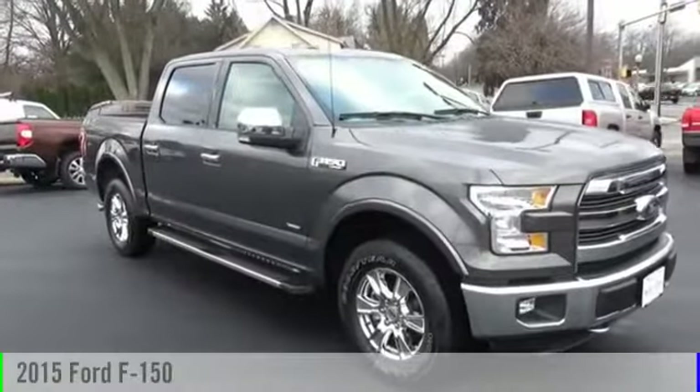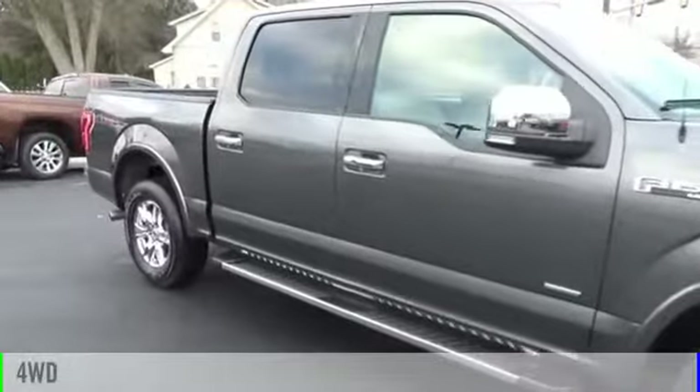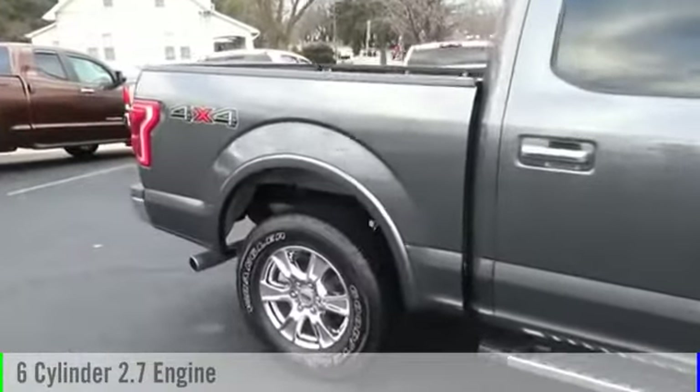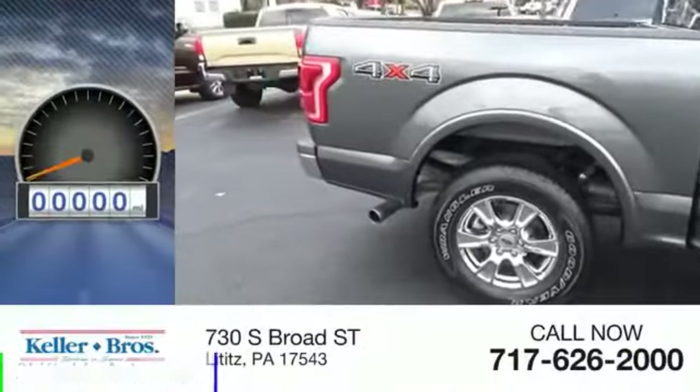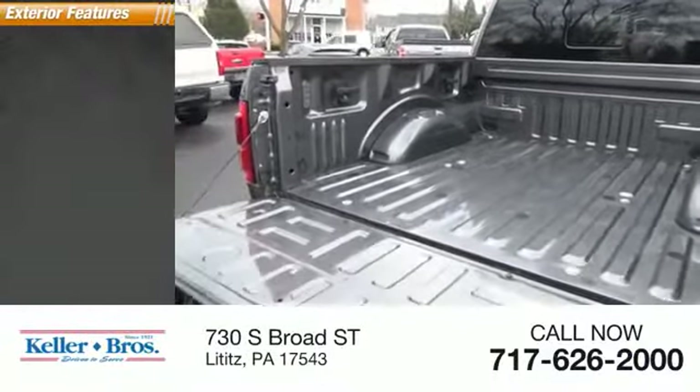The 2015 F-150. This vehicle is powered by a four-wheel drive, six-cylinder, 2.7-liter engine, and comes with an automatic transmission. This vehicle has less than 20,000 miles. Here are some of this vehicle's great options.